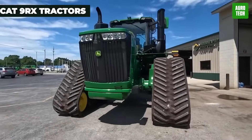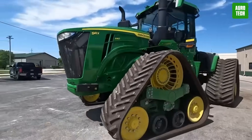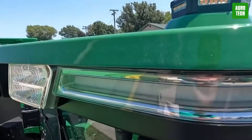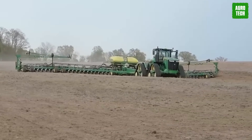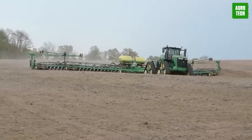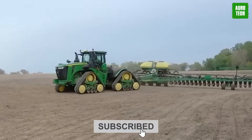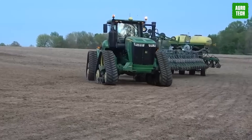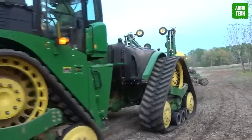You get unmatched power and productivity with the high-horsepower CAT 9RX Tractors. These tractors have up to 830-rated horsepower to maximize efficiency in various farming tasks. They enable seeding with double-the-cart load capacity uphill while achieving faster speeds. This machine is ideal for optimal tilling, covering an additional 100 acres per day. The 9RX Tractors can eliminate up to 1,000 ripper passes annually, streamlining operations and enhancing productivity.